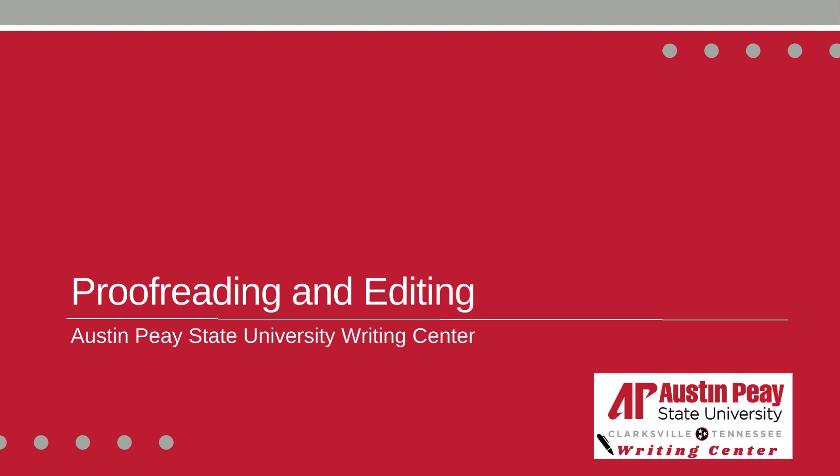Hello from the Austin Peay State University Writing Center. In this video, we will be going over proofreading and editing.